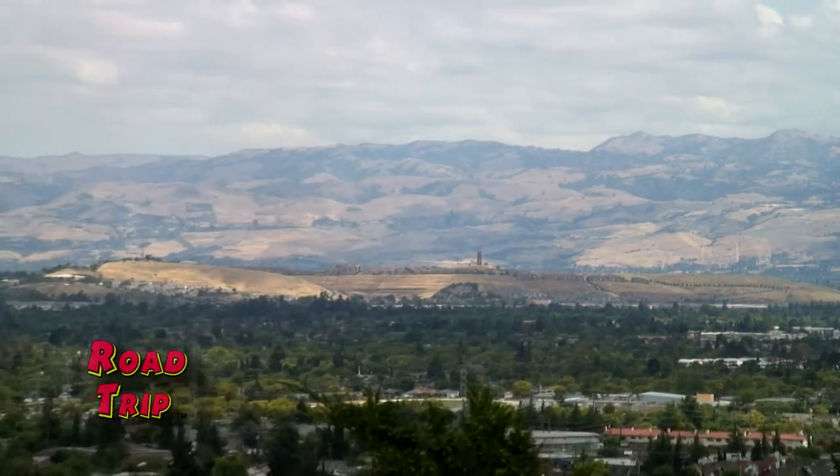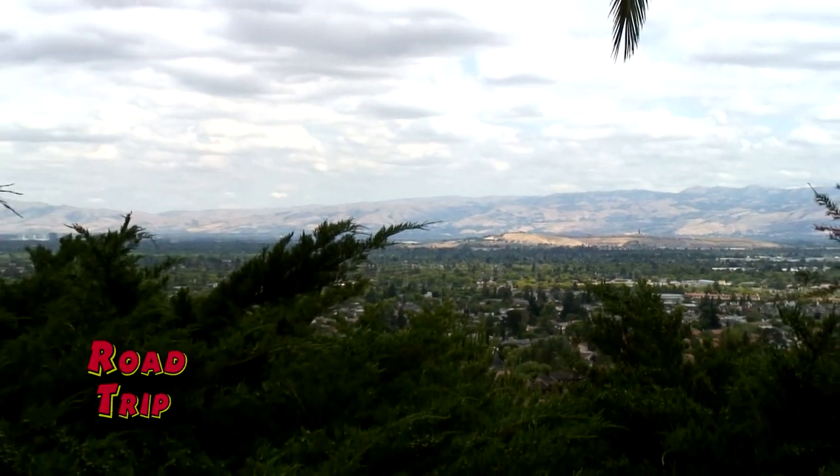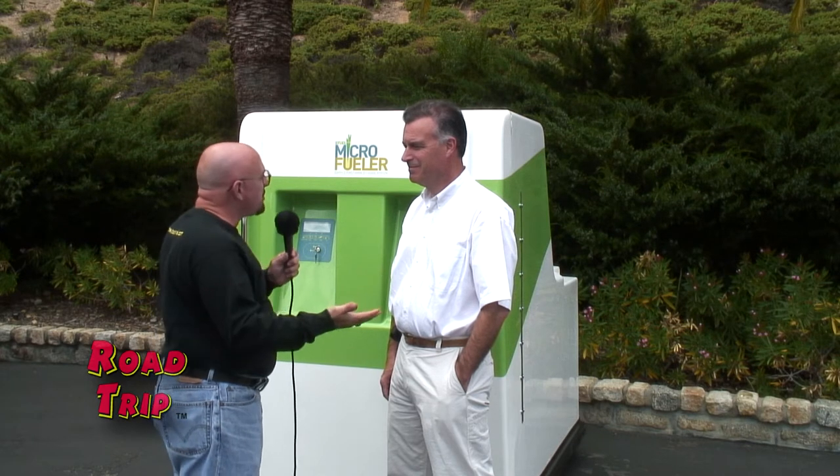I'm here in the beautiful hills of Los Gatos overlooking San Jose and the whole South Bay of San Francisco area, and I'm with Tom Quinn who is the CEO and founder of a company called eFuel Corporation. Tom, you are standing in front of something that looks like a gas pump — but what actually is it?